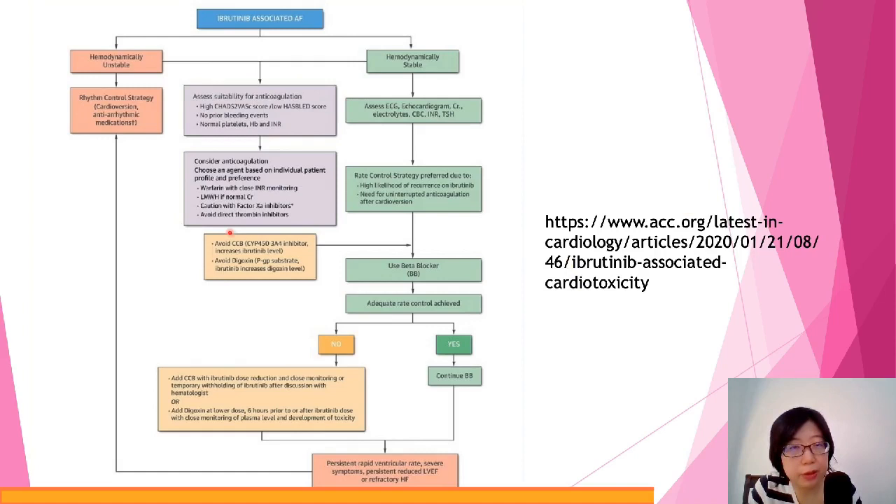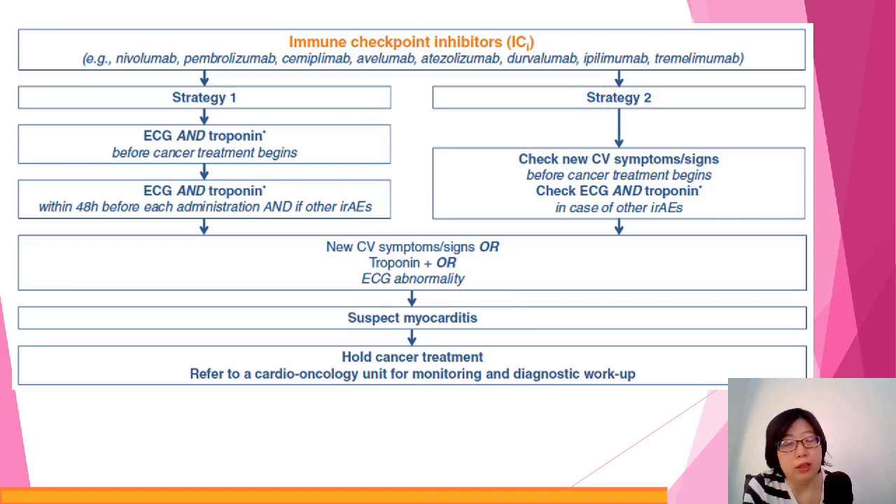Looking at ibrutinib in more detail: because atrial fibrillation brings a higher risk of blood clotting, this is a reminder about the use of anticoagulants for this group of patients if atrial fibrillation develops. It is also advisable to use drugs like beta blockers to control or manage the symptoms of atrial fibrillation.